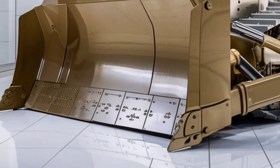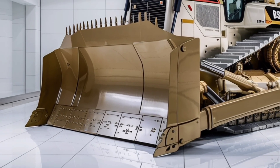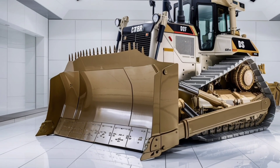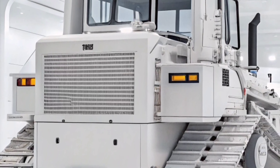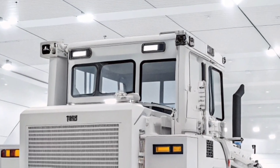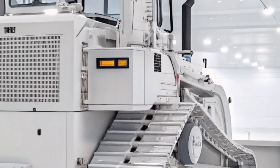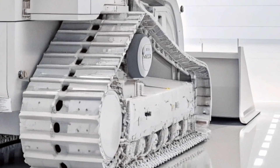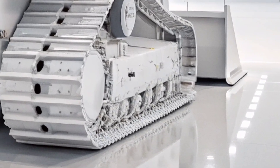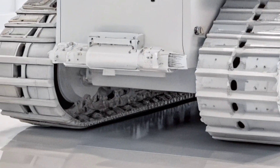Under the hood, the D6 is powered by a next-generation Cat C9.3V engine. This engine is not only more fuel-efficient, but it also offers more torque and quicker response times compared to previous models. Caterpillar has made sure that the D6 meets the latest global emission standards without compromising on raw power. With up to 215 horsepower, this machine delivers the muscle you need to push through tough material while reducing fuel consumption by up to 10% compared to the previous generation.